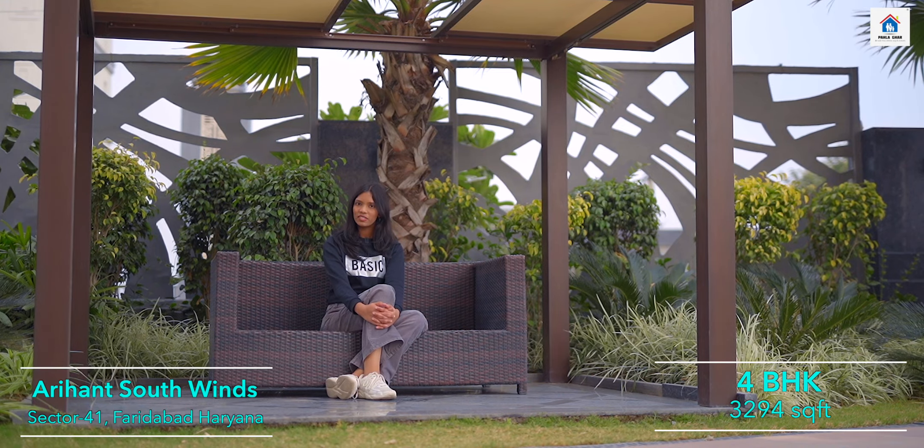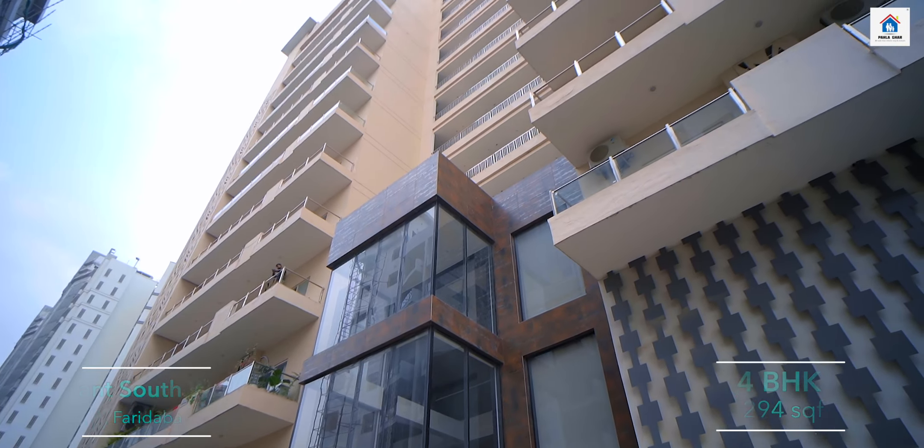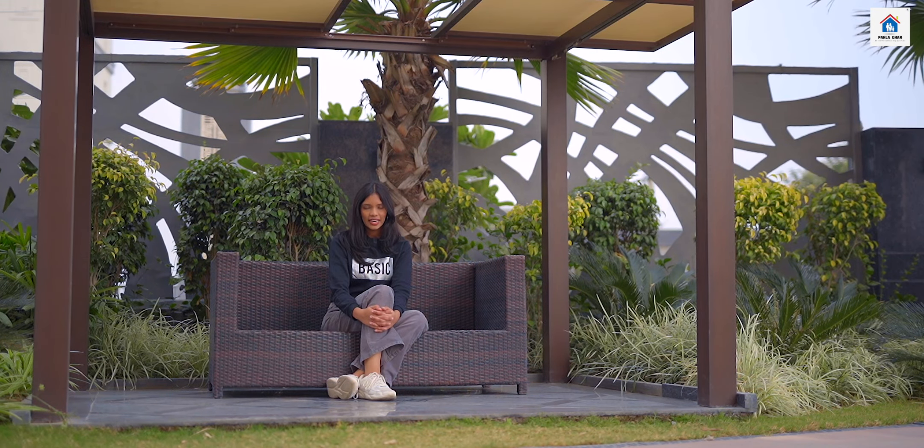Well, in this society, you get two towers — Tower A and Tower B. Combined, there are 70 units and the ground floor consists of the clubhouse.